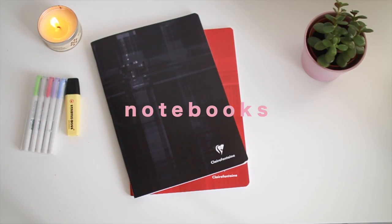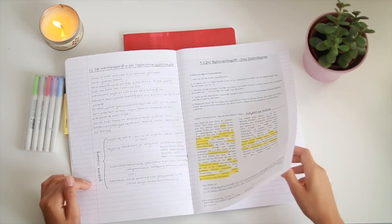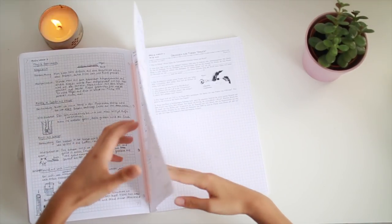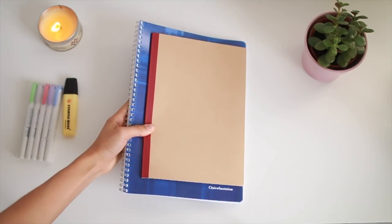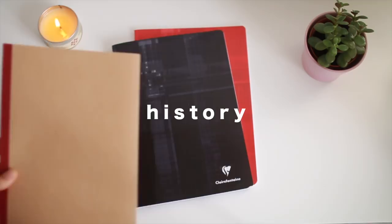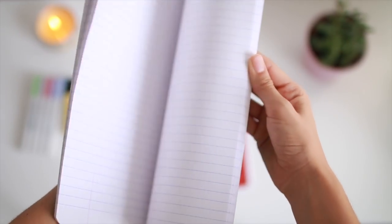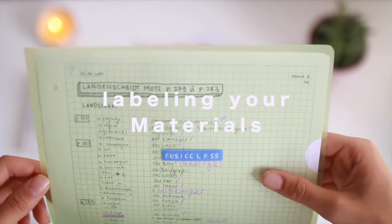I use notebooks for classes where I get easily confused as to when we covered each topic, which makes it hard to study — for example, physics and history. When I work with notebooks I just write down everything, even scribbles, and stick in all the papers, which makes it so much easier to study. I also use notebooks as exercise books. I have notebooks for physics, English, history, and math. I really like the Clairefontaine notebooks — I love the quality and the style.